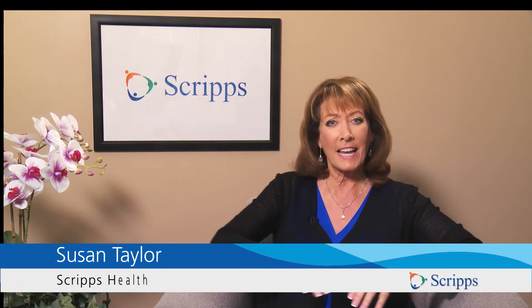Hi, I'm Susan Taylor with Scripps Health in San Diego, California. Please subscribe to our Scripps Health YouTube channel. We've got great videos featuring the latest technology, our stellar doctors, and inspiring patient stories.